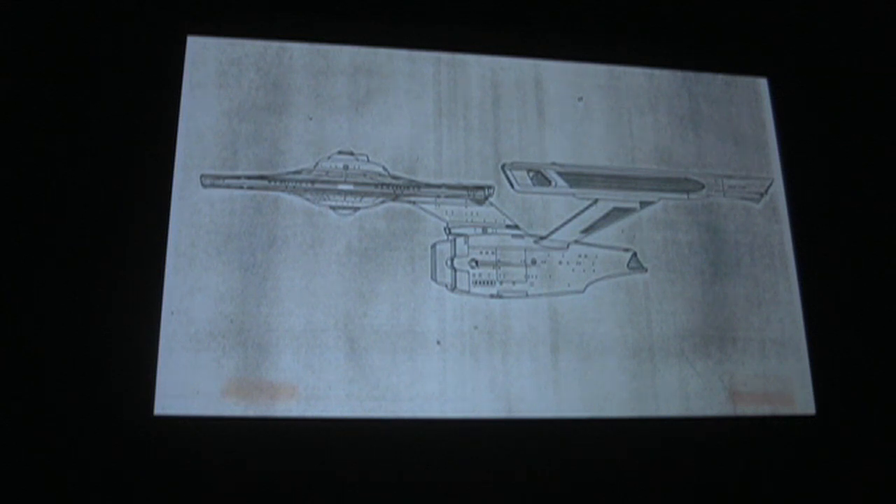The basic configuration of the Enterprise was something that Gene Roddenberry insisted maintain the saucer, the strut and nacelles, and the lower fuselage. When I initially got on the project, I suggested other things, but he said it was essential that it was a personality of the franchise. The reveal — the whole flight up with Kirk to see the rebuilt Enterprise — was an essential part of the film, and something he had a lot of input into as far as the design.